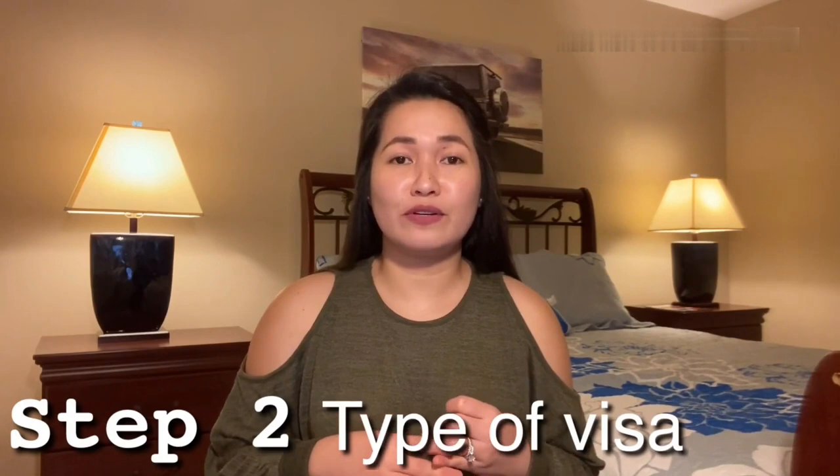Second, know what type of visa you need according to your purpose of visit to Italy. I'm going to post the link below for you to know the information regarding different types of visa. In my case, the purpose of my visit was just to spend my holiday since I had some free time from work.